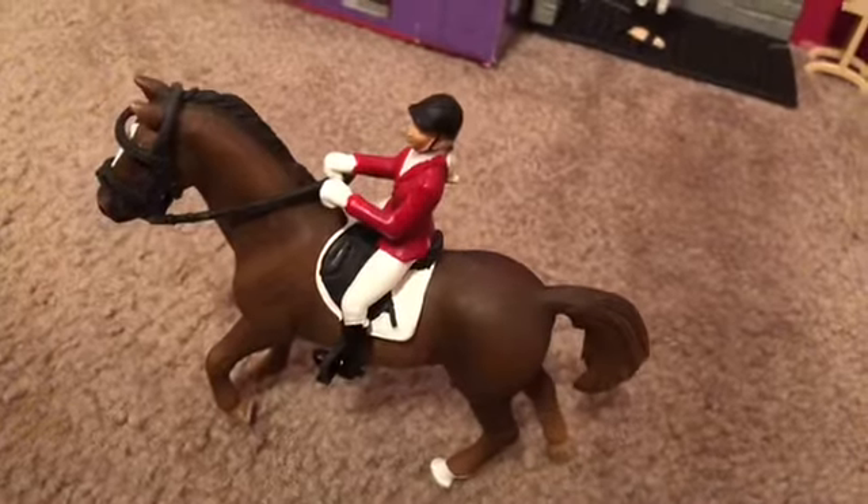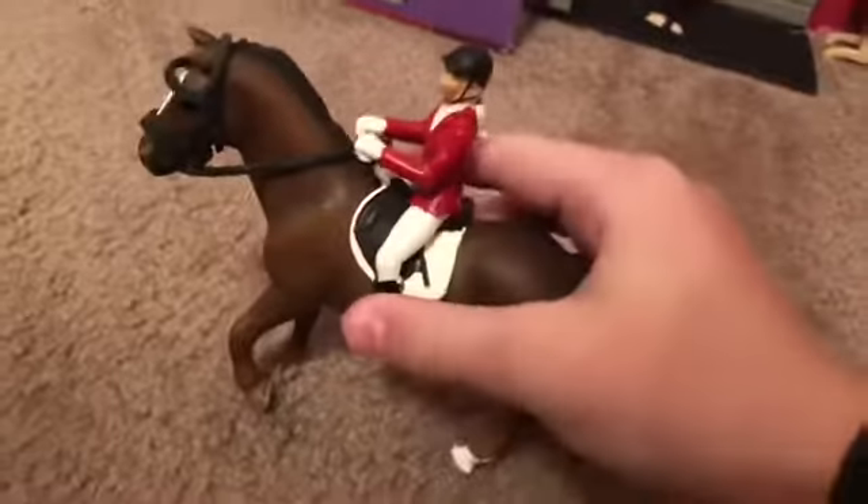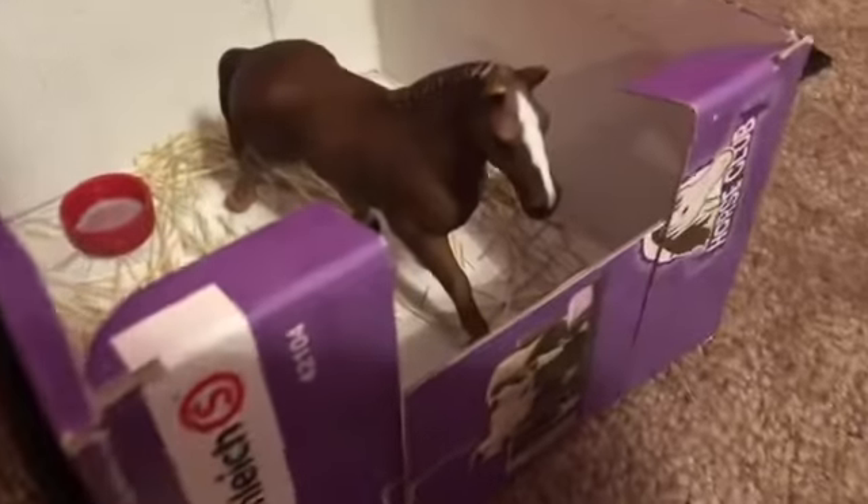Over here we have Savannah on Excalibur. Over here we have four stalls on a cardboard — these were already positioned like this. No gluing, no taping, they were already like that.